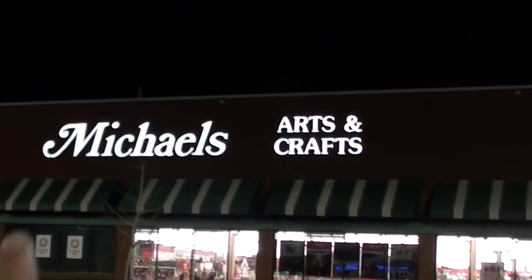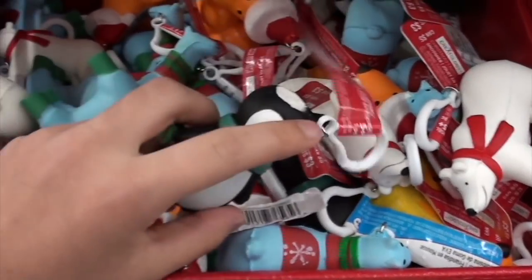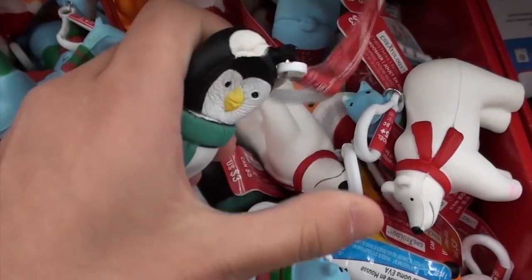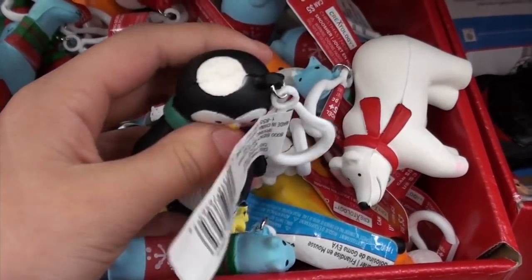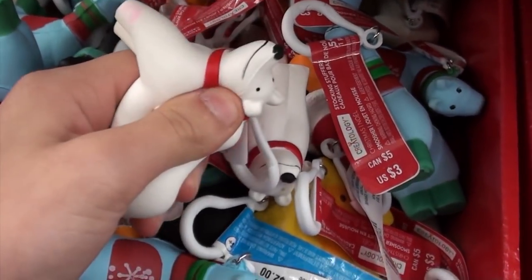Now we are at Michael's and this is actually just going to be the last store that we go to. As soon as we walked in we found these little winter or Christmas squishies and they're so cute — they're actually pretty slow-rising for how small they are. There's a little penguin one, but this one's really defective. There's this polar bear and this one's really cute.